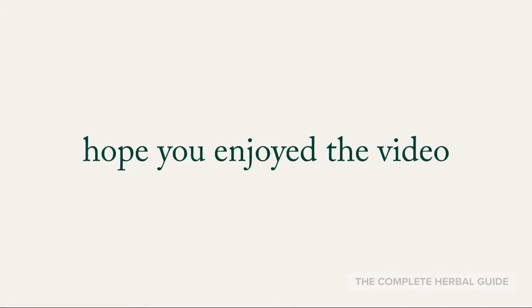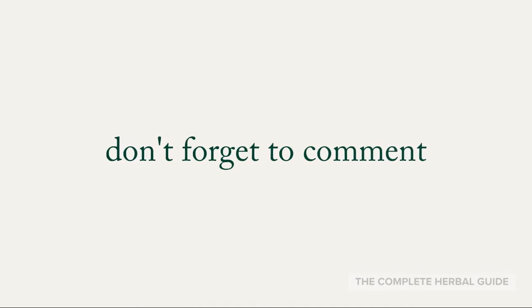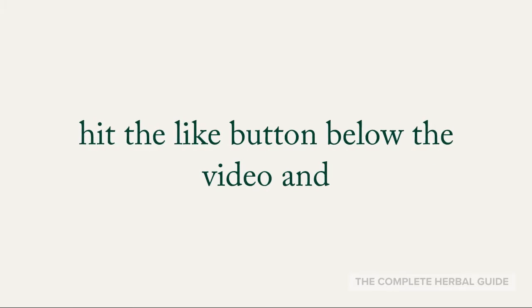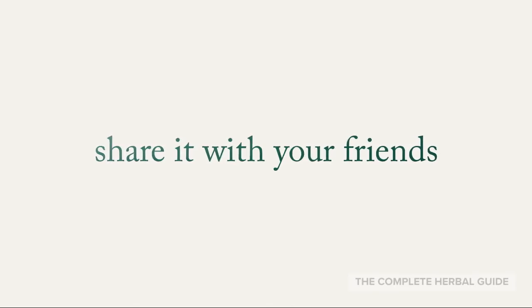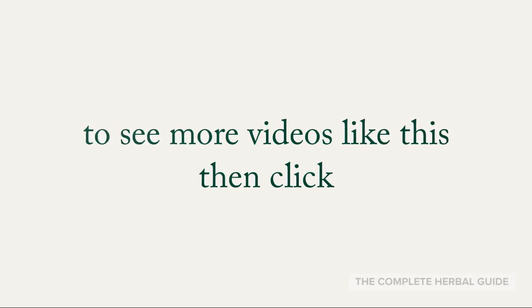Hope you enjoyed the video — tell us your thoughts. Don't forget to comment, hit the like button below the video, share it with your friends, and click subscribe to see more videos like this.